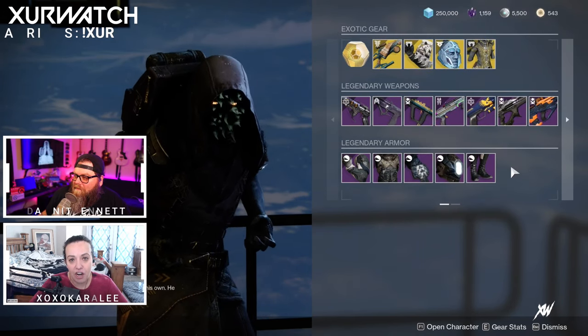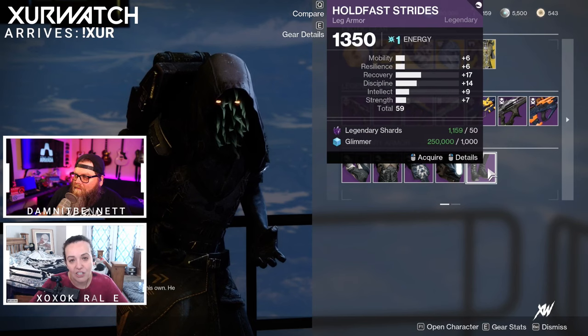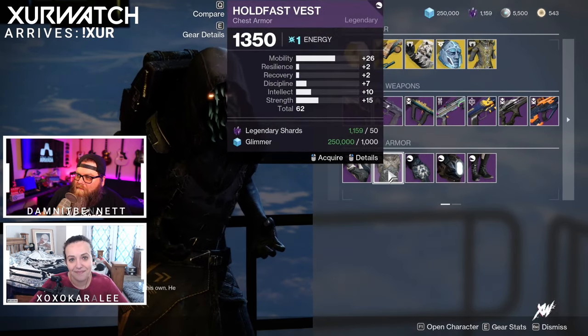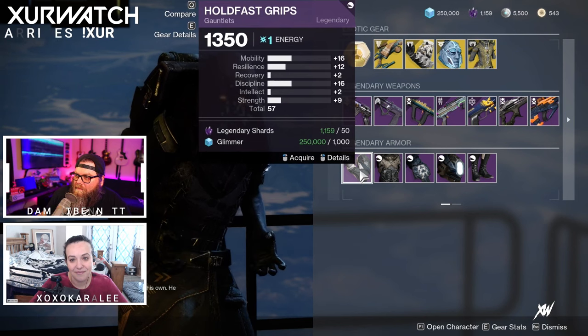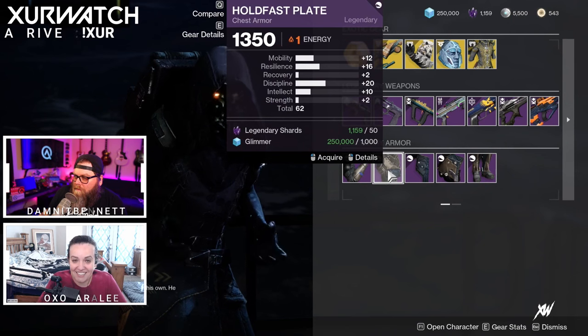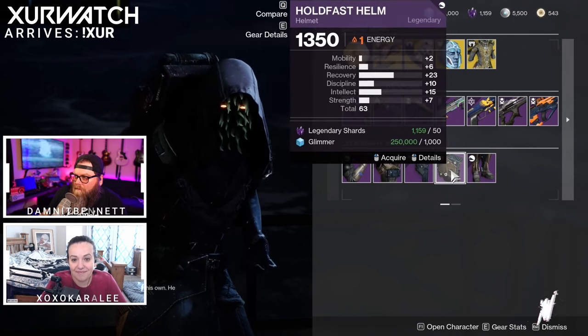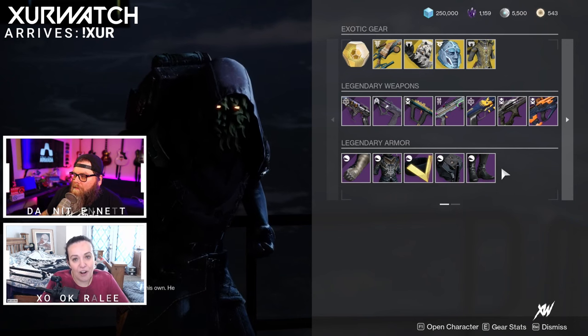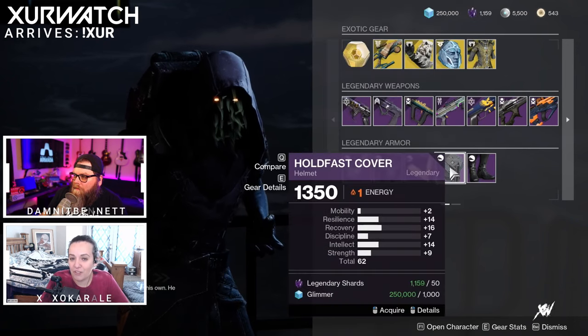And for legendary armor this week: for our Hunters, we have the Hold Fast Set. For our Titans this week, also the Hold Fast Set. And last but not least, for our Warlocks this week, the Hold Fast Set.